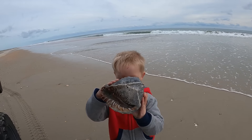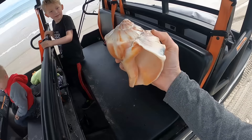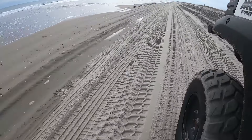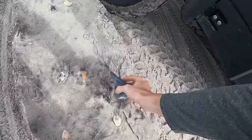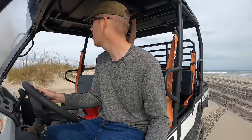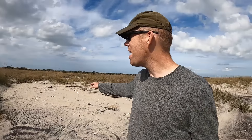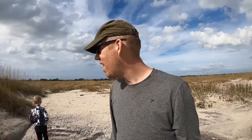Oh my goodness, look at the size of that shell! Look at that shell! Look at this one! What do you think about this spot? Yeah, this looks like a good spot to camp — nice little flat sheltered spot out of the wind. I think this is our spot!